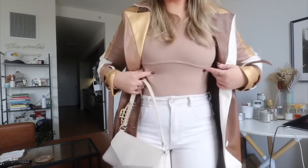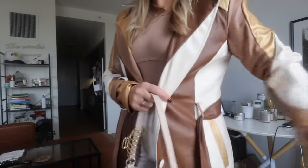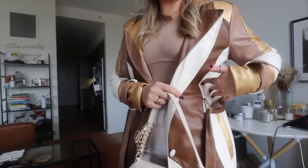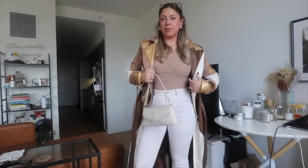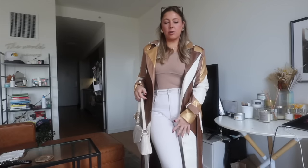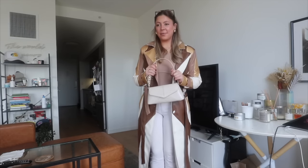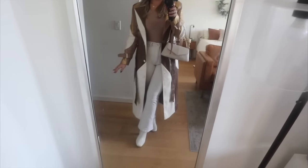I'm wearing a Princess Polly bodysuit because it matches one of the tones in the jacket — there are four or five different colors in it and I can pick out shades that match. I've got the cream pants on — these are Pilcrow by Anthropologie — the bag is from Primark, and the boots I just got at Target. Let's go have a lovely day! We're going to meet at a coffee shop, jump on the train, and here is the look in the mirror.